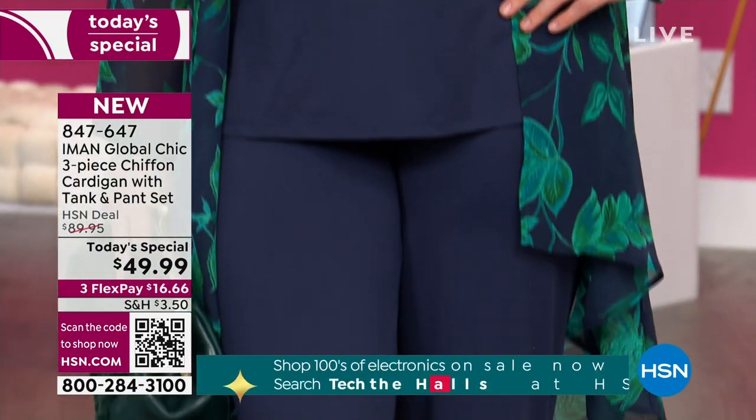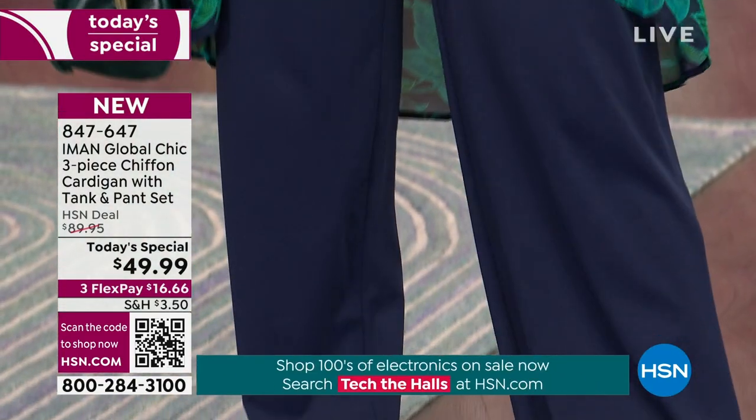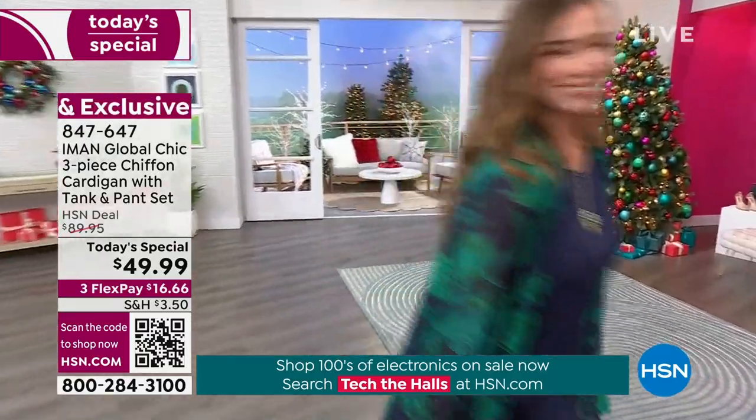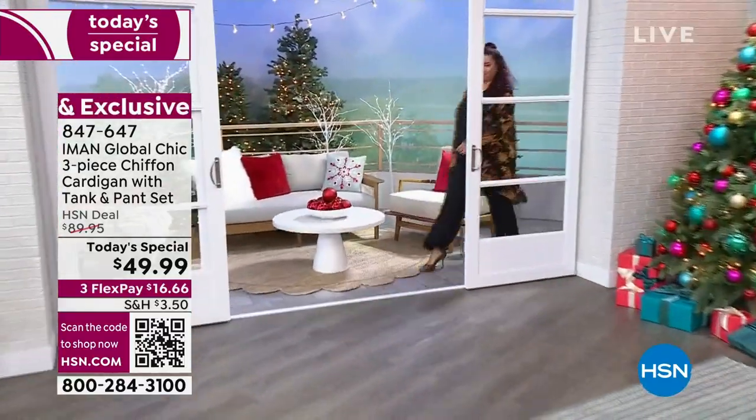Definitely layer it underneath your coats and jackets right now as well. I love this waterfall hemline on this, and you can really see it on Dagmara. That is what creates all of this beautiful drama.